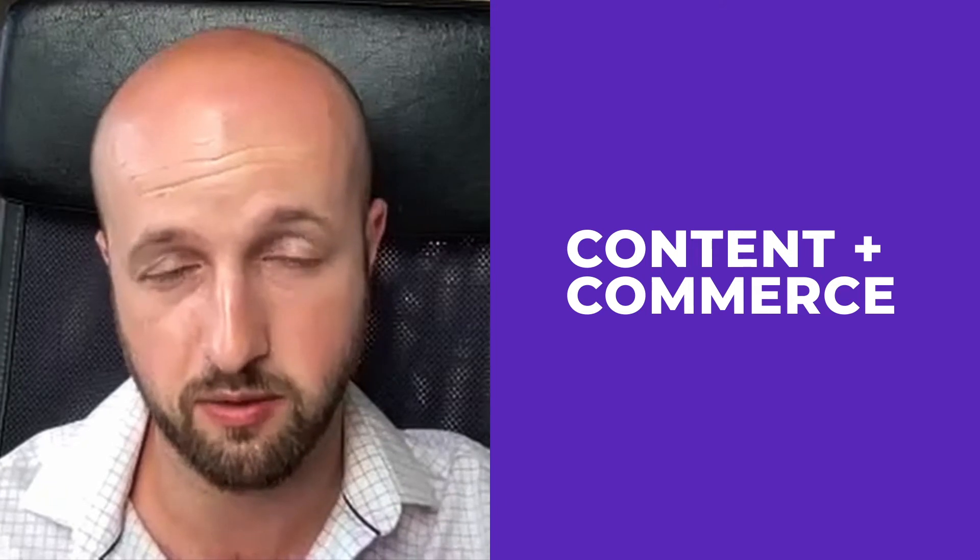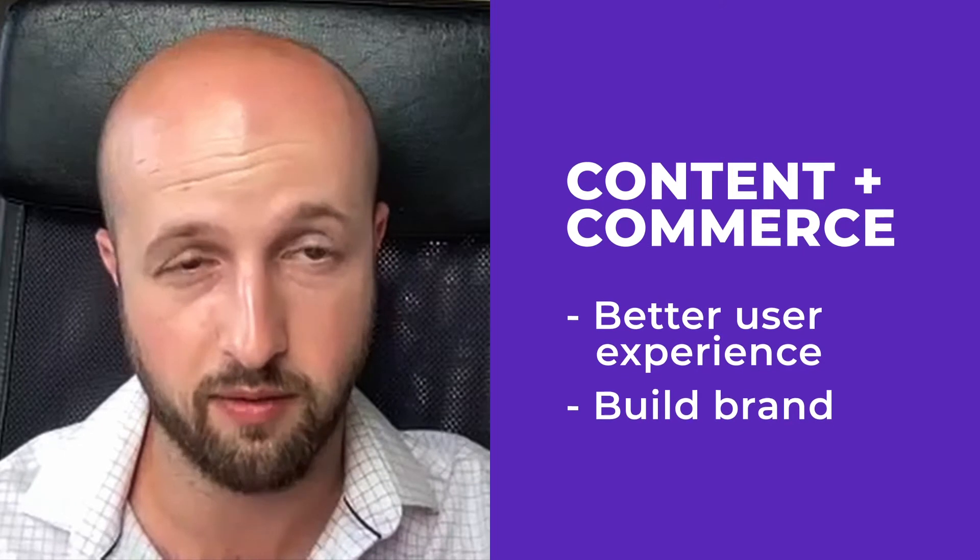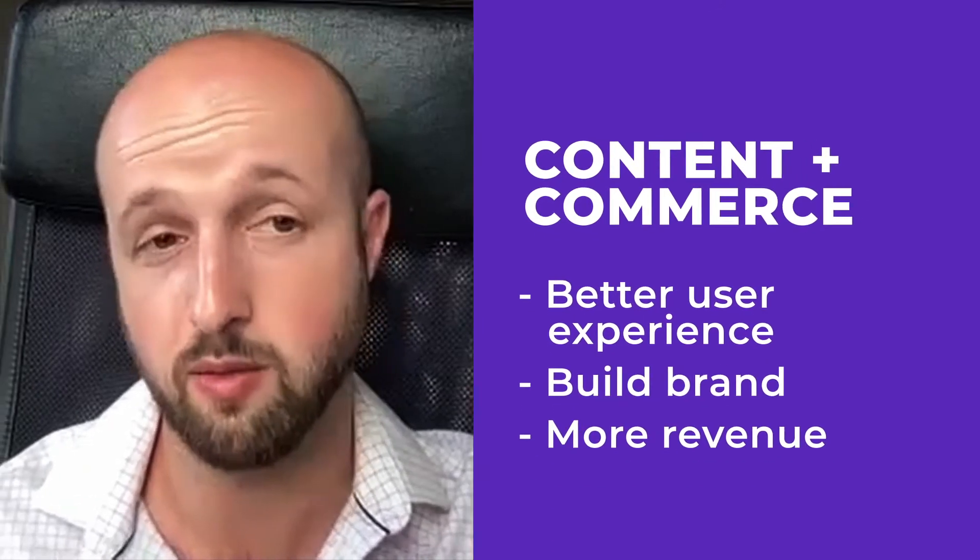If you're using the right things — the most attractive things, not just the most relevant things — it'll give users a better experience, it'll help build your brand better. And if you're looking at the bottom and top line, it's making you more revenue.